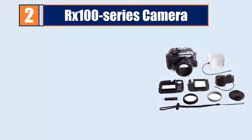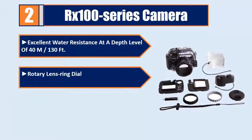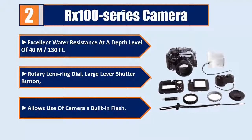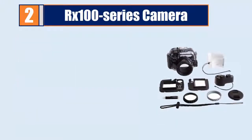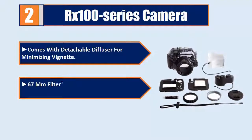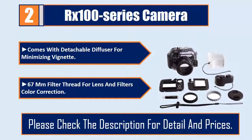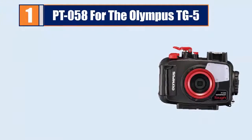Number two: RX 100 series camera housing. Excellent water resistance at a depth of 40 meters or 130 feet. Rotary lens ring dial. Large lever shutter button allows use of the camera's built-in flash. Comes with a detachable diffuser for minimizing vignetting. 67mm filter thread for lens-in filters and color correction. Please check the description for details and prices.